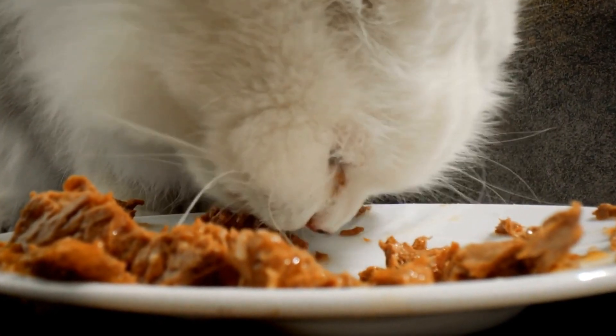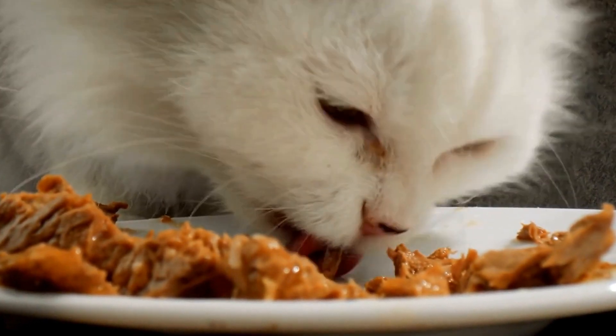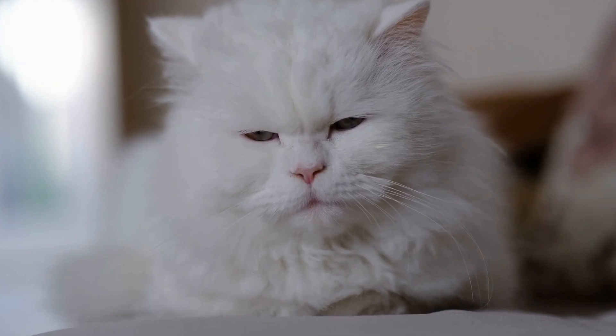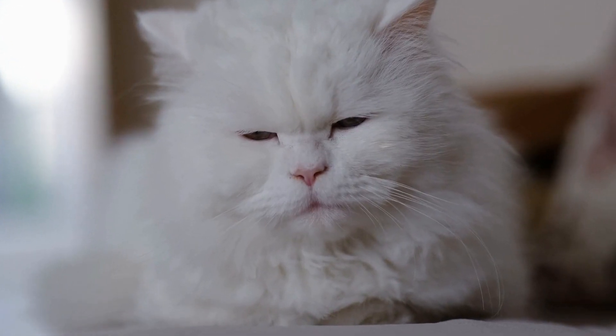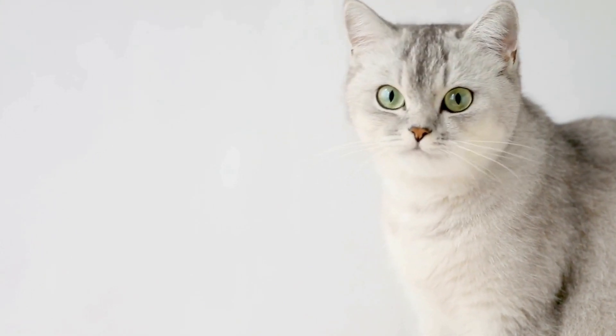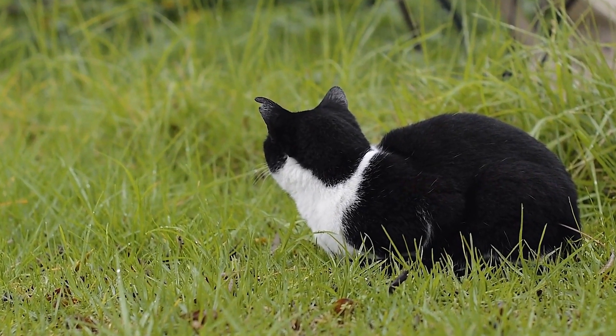Additionally, make sure your houseplants are non-toxic to cats, as some common plants can be poisonous if ingested. Providing your cat with plenty of mental and physical stimulation is essential for their overall well-being. However, not all toys are safe for them to play with.